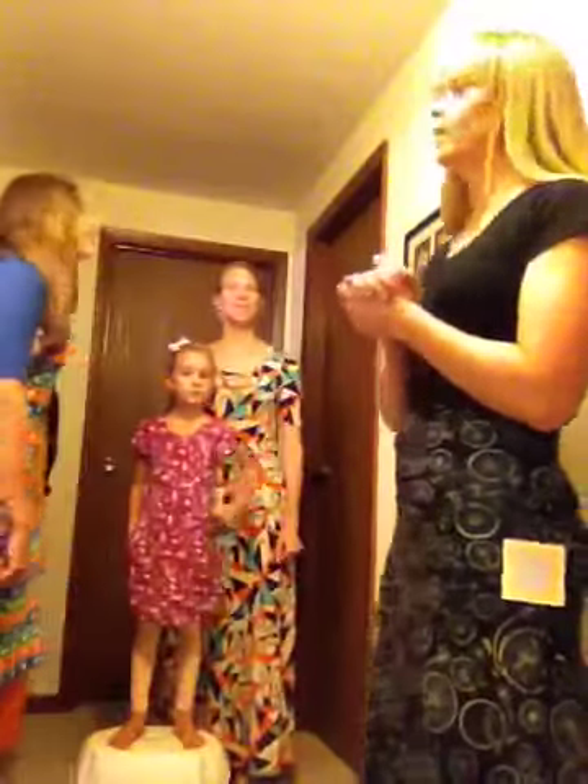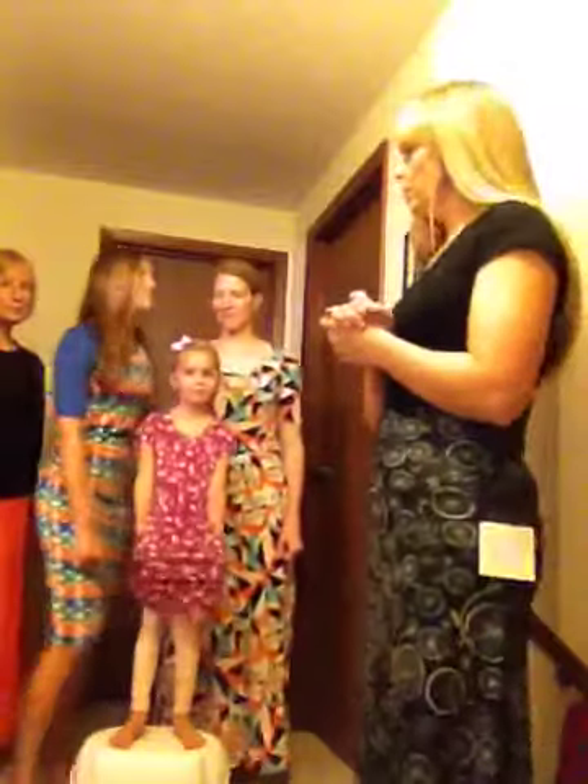Peyton, how old are you — 14 now? 14, okay. So Peyton's 14. And we've got all sizes — all of these dresses go from extra extra small to 3X. So you have a wide variety of sizes that work.